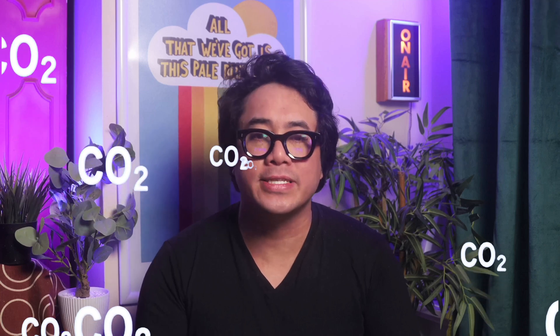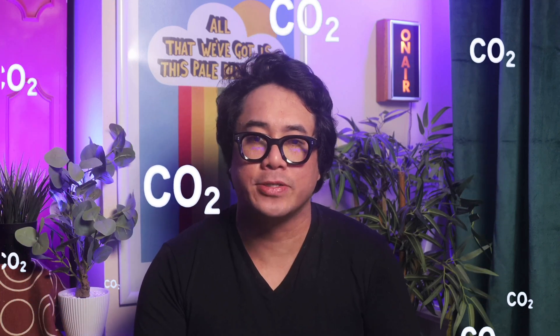But what does this have to do with COVID risk? Well, viruses spread through the air we breathe, and when we breathe we also expel carbon dioxide. CO2 can act as a proxy for the risk of virus exposure.